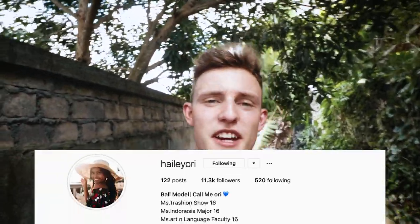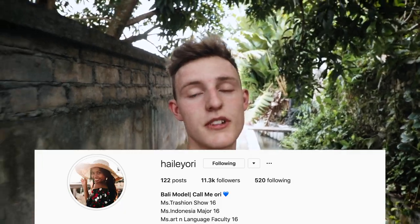What is up guys, my name is Dane McBeth and in this week's video I'm gonna be showing you guys a super cool edit I made with the model named Hailey Ori. I think that's her name. I'll tag her here, you can go check out her Instagram. She's a super awesome model.